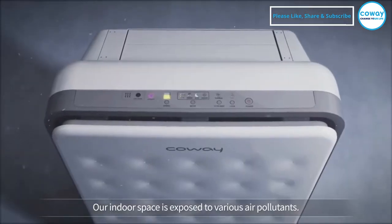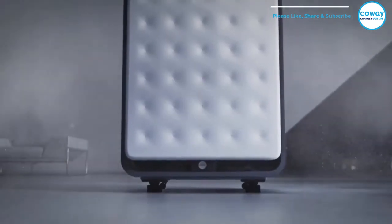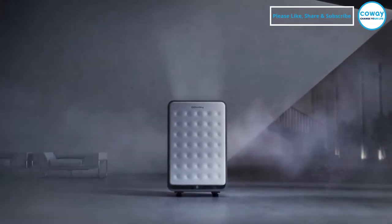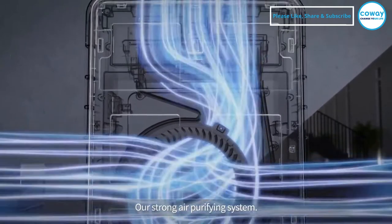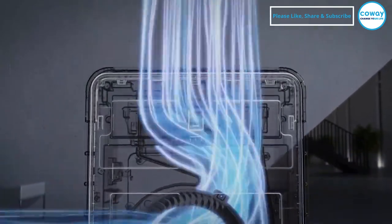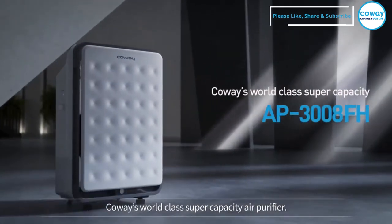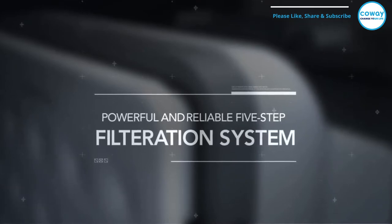Our indoor space is exposed to various air pollutants. Our strong air purifying system — Koei's world-class super-capacity air purifier — features a powerful and reliable 5-step filtration system.